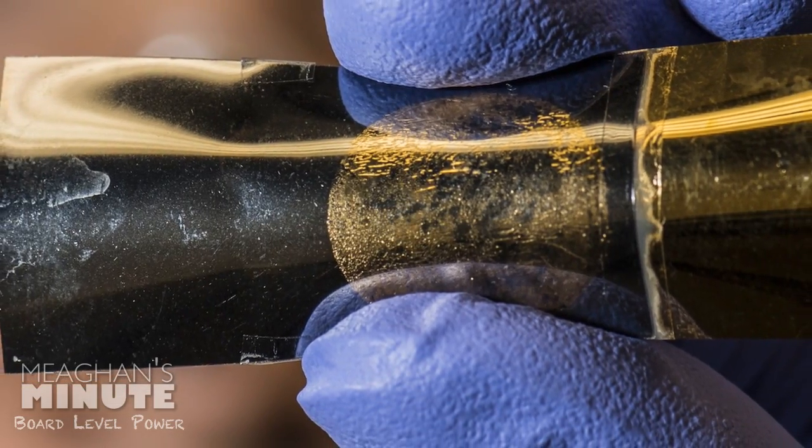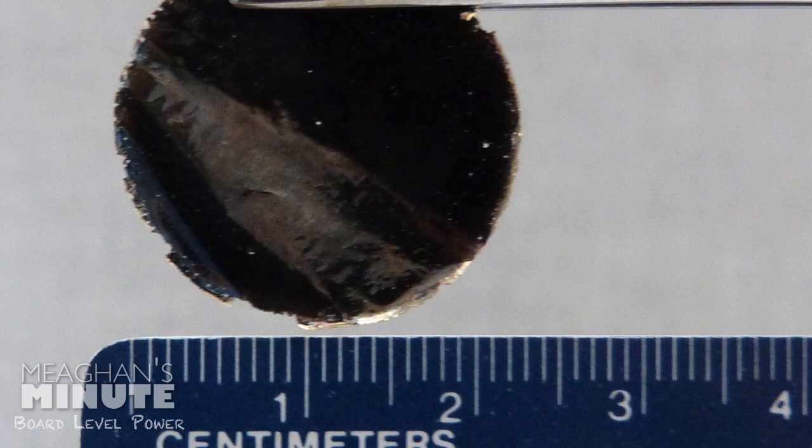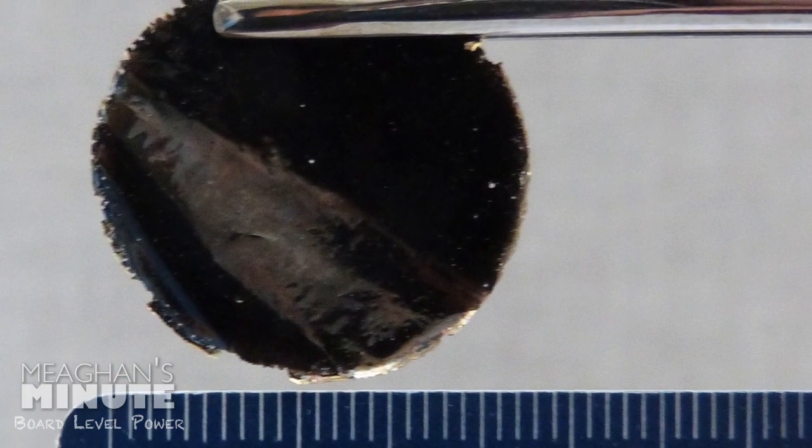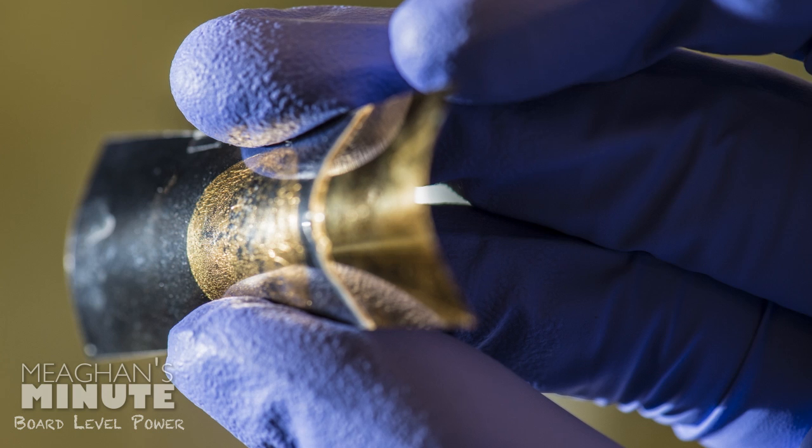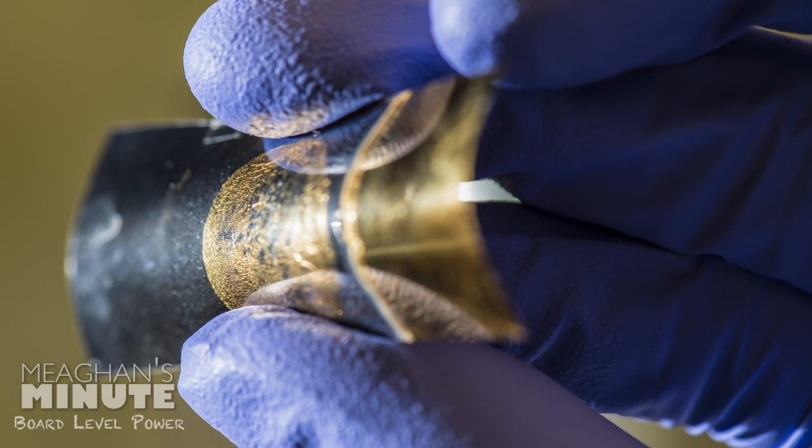This electrochemical capacitor is about a hundredth of an inch thick, but can be scaled up for devices either by increasing the size or adding layers, and can hold 76% of its capacity over 10,000 charge-discharge cycles and 1,000 bending cycles.